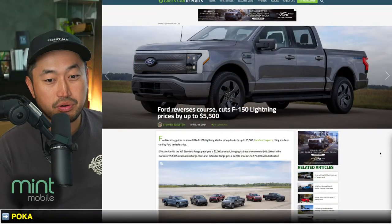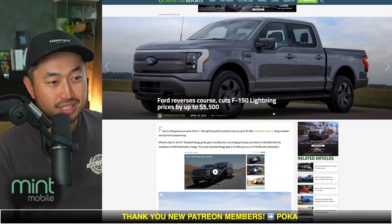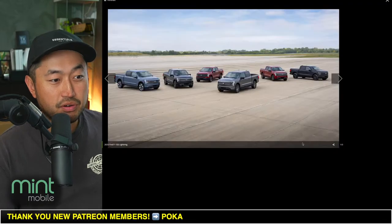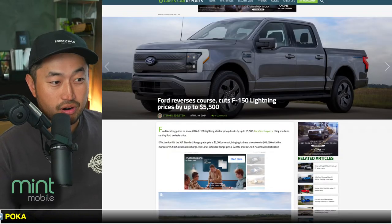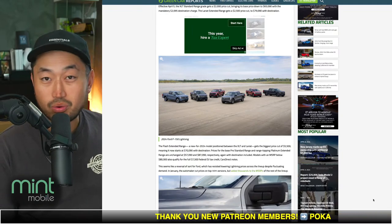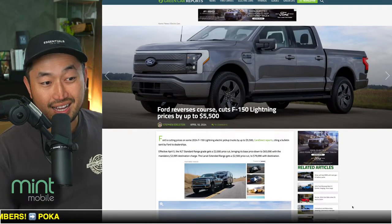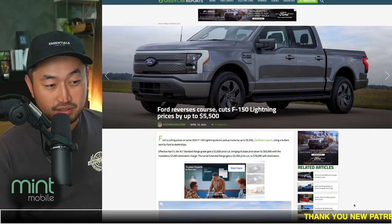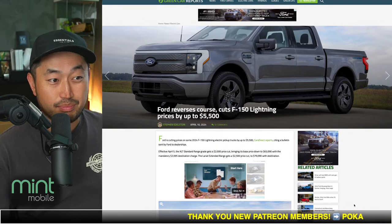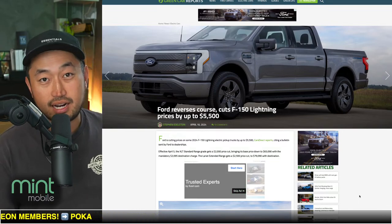In this next topic, the EV war heats up even more because now Ford has dropped the price of the Ford F-150 Lightning by up to $5,500. Shout out to Green Car Reports — Ford reverses course, cuts Ford F-150 Lightning prices by up to $5,500. I thought these trucks were already pretty low because I've seen some deals in the $40,000 range. Say whatever you want about whether it's a good truck or not — $40,000 for a brand new Ford F-150 Lightning electric truck seems like a great deal, especially when a Model Y or Model 3 is in that same pricing range. It's a way bigger vehicle and now has access to the Tesla Supercharging network.